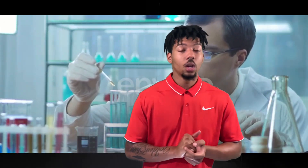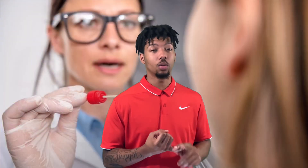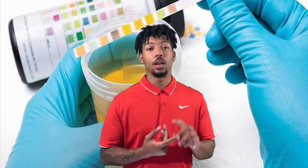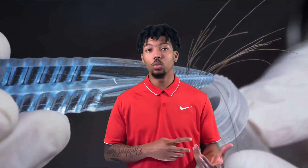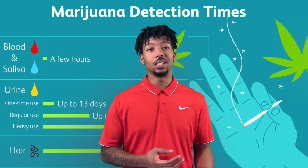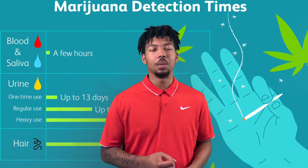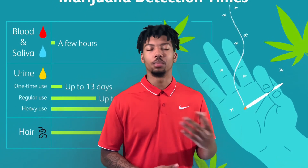After your DOT physical, be prepared for a drug test. There are four different types: the mouth swab, the blood test, the urine test, and the hair follicle test. From my research, the majority of companies use hair follicle tests, which can date back as far as 90 days. The urine test goes back about 30 days, the mouth swab is three to five days, and the blood test is only a few hours.